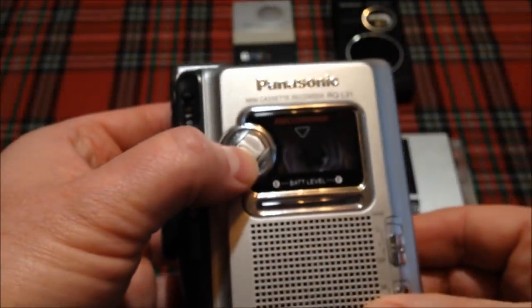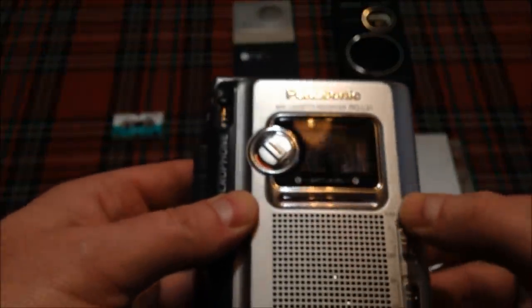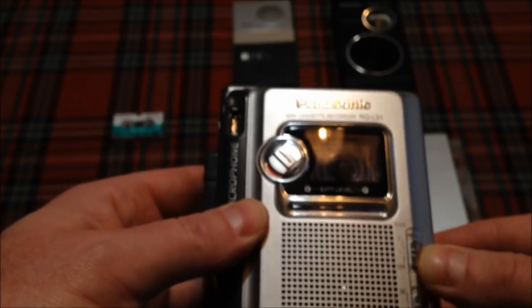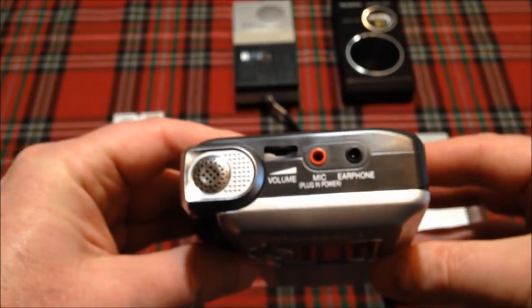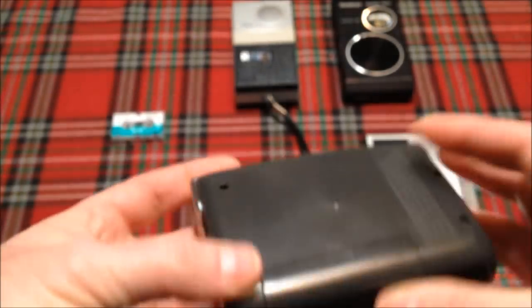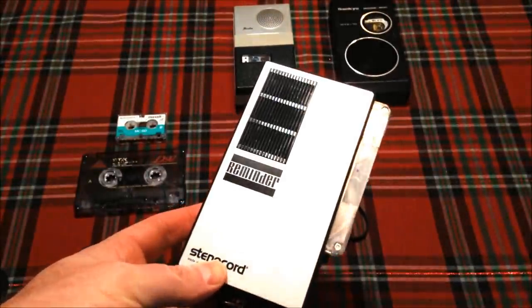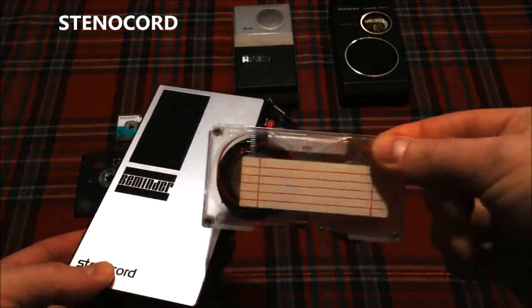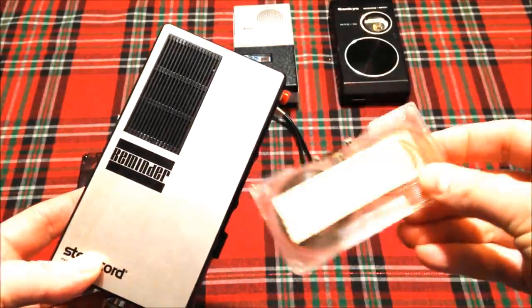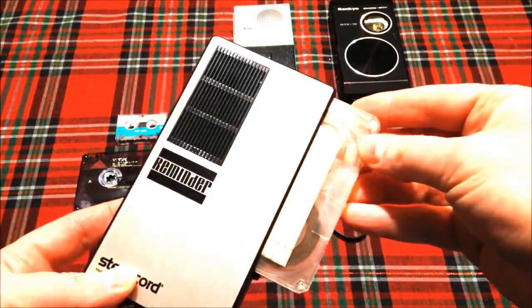Very cool. It's got a pause control right here on the front, a voice-activated system, and a sensitivity level via this little switch. There's a volume control, mic jack, and earphone jack. We covered this one on the Data Bits channel before. This particular unit is called the Stenochord Reminder, and there's the cassette for it. This is a rim drive machine, which means it does not have a capstan — and a capstan was incorporated to help the unit always play at the same constant rate of speed.